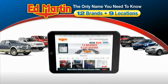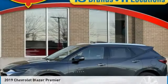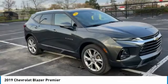Thank you for clicking our video. You can also shop over 4,000 more cars and trucks online at edmartin.com. Take a ride in the 2019 Blazer.